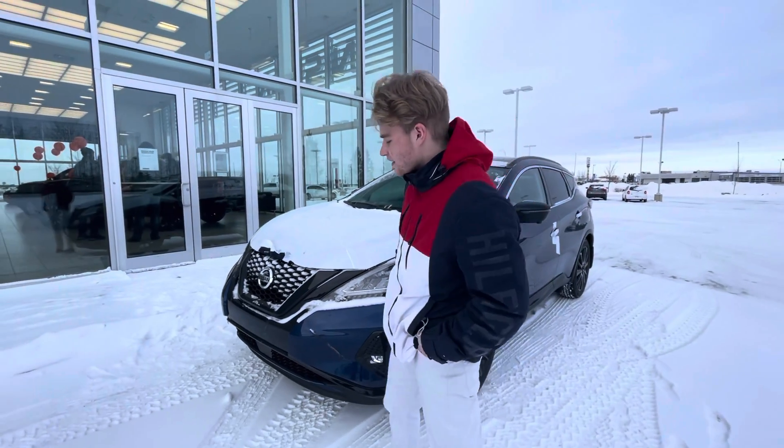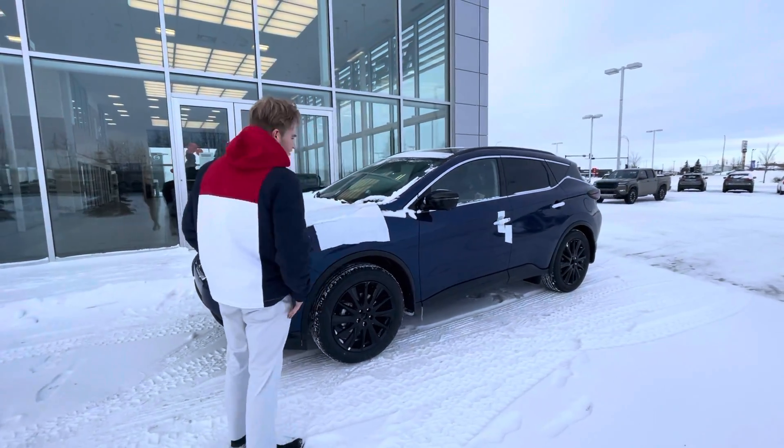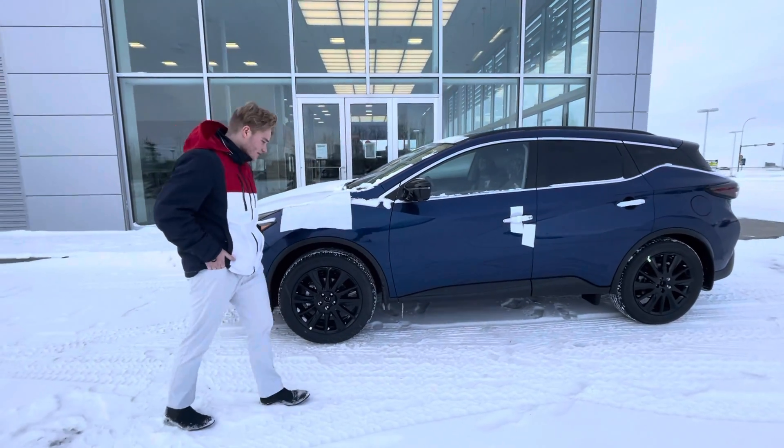With this one it is going to be your Midnight Edition, so you get your black V-motion grille, your black mirror caps, and really nice black accents all around the vehicle.